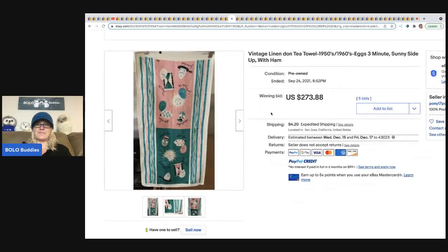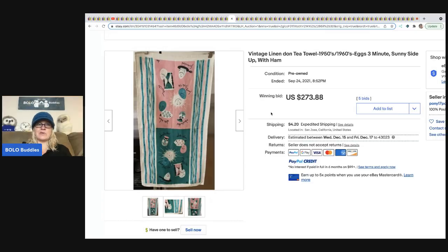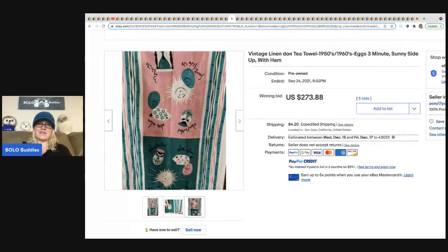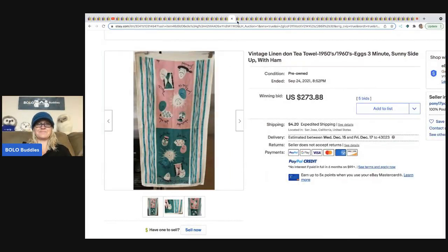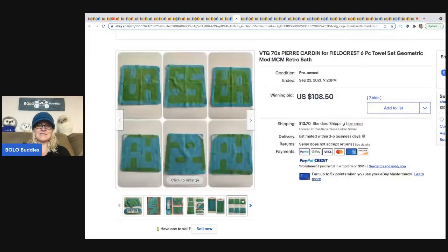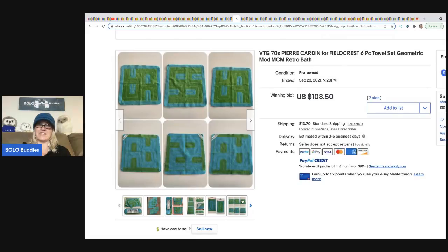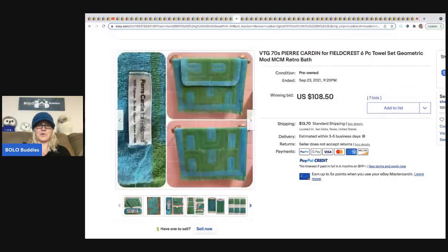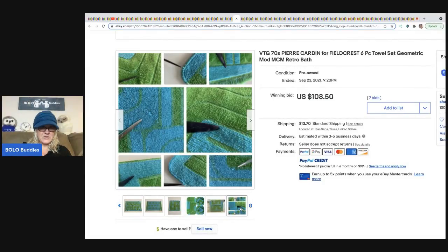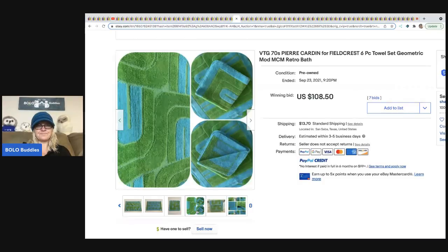The next item is this vintage linen Don tea towel — super cute, just a little hand towel. Do you love it? It sold for $273.88 plus shipping. The next item is this Pierre Cardin for Fieldcrest six-piece towel set. Again, you've got the mid-century modern theme — these are from the seventies. Super cool. I love the print, I love the colors. These sold for $108.50, and you can see they're pointing out the flaws.